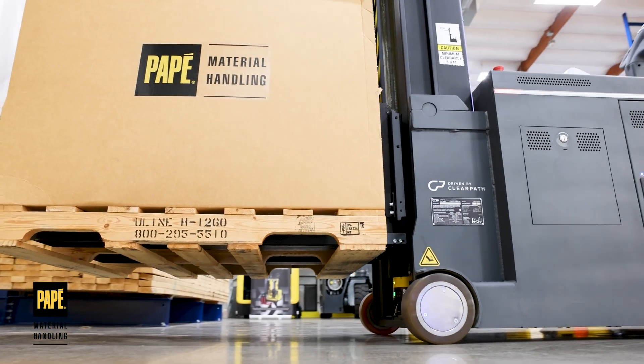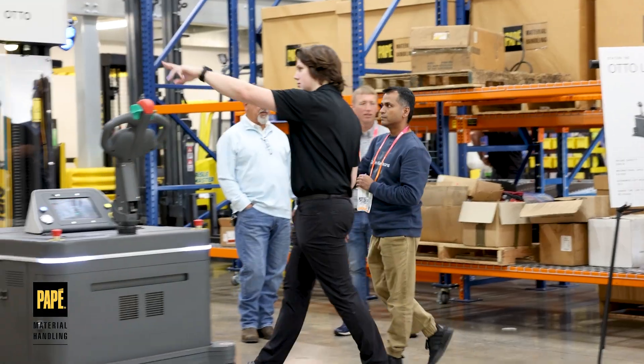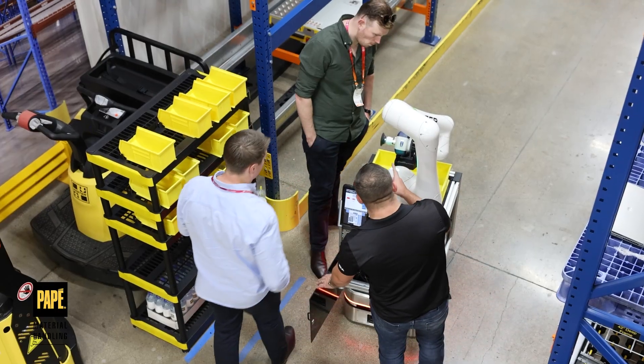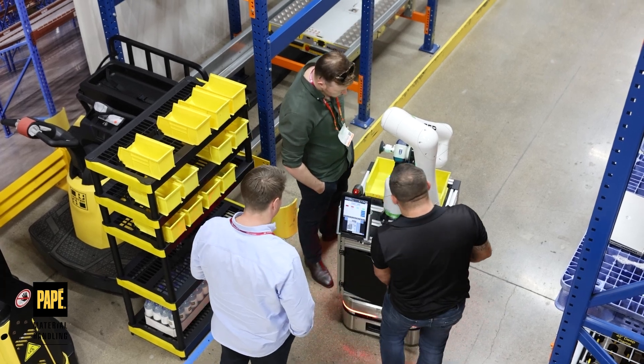A lot of people haven't seen these units in action, so it's a really good place to bring them off-site and show them in person these things actually working and doing test demos. I'm Stephen with Pape Material Handling — I'm the robot specialist.